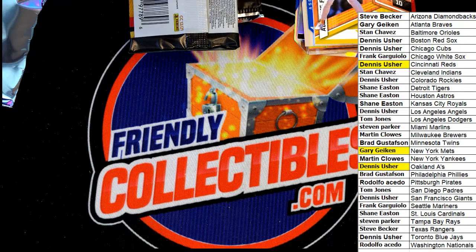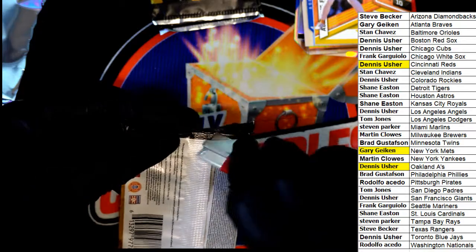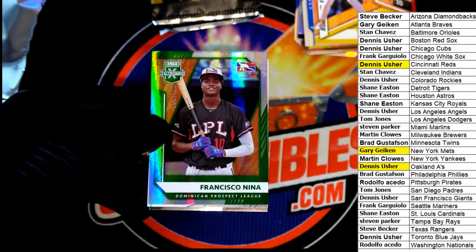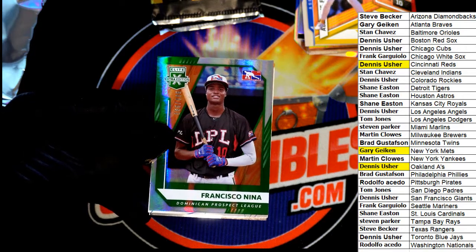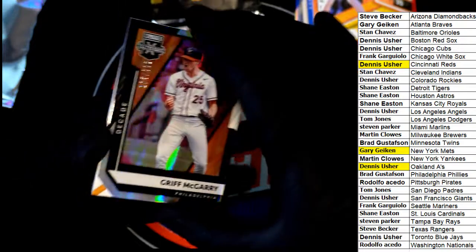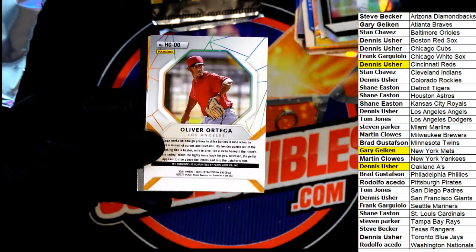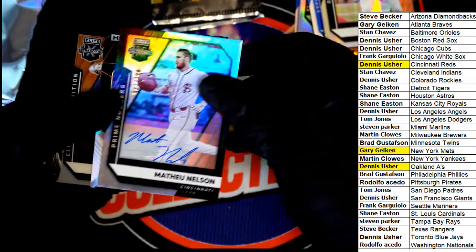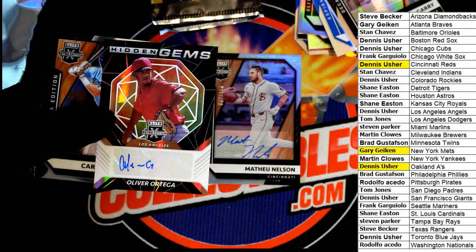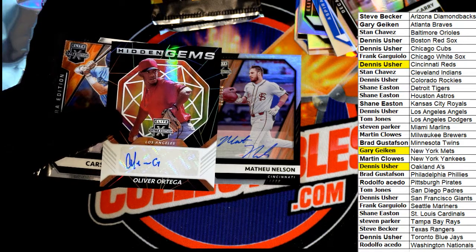Next up in the rip — Dennis picks up the Denzel Clark. Dominican League prospect going to the random at the end of the break. Phillies die cut — Ortega. So we have two autographs here. Ortega is an Angels auto.